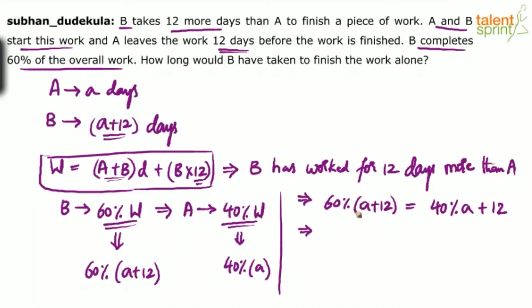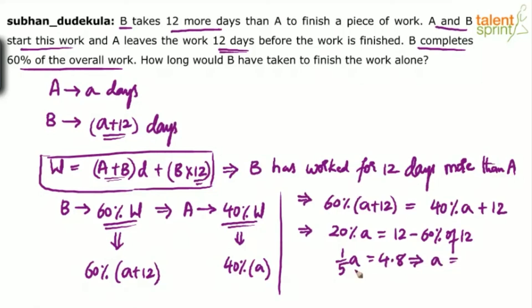So 60% of A minus 40% of A gives 20% of A, which equals 12 minus 60% of 12. 60% of 12 is 7.2, so 12 minus 7.2 is 4.8. Therefore one fifth of A equals 4.8, which implies A is equal to 4.8 into 5, which is 24. So A is equal to 24.